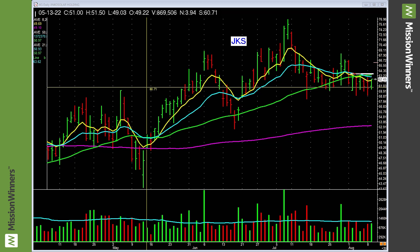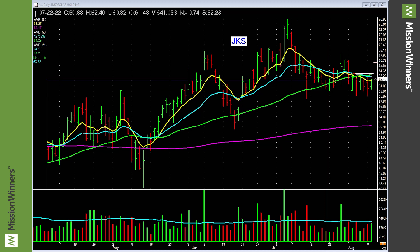We have a limited amount of money and a limited amount of time, so why don't we use them wisely? We're looking at JKS — a leading stock in a leading group — just basing right here, just a hair under the 50-day.